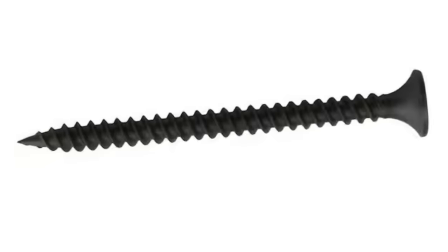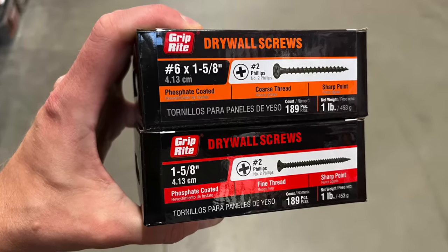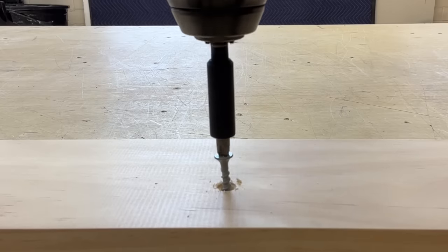Why do some screws have very short, tight threads, while other screws have wider, sharper threads? And which ones should you choose for your projects? Coarse threading versus fine threading is a fundamental topic in fasteners, and it can really affect overall screw performance. So today I'm going to shed some light on the subject.